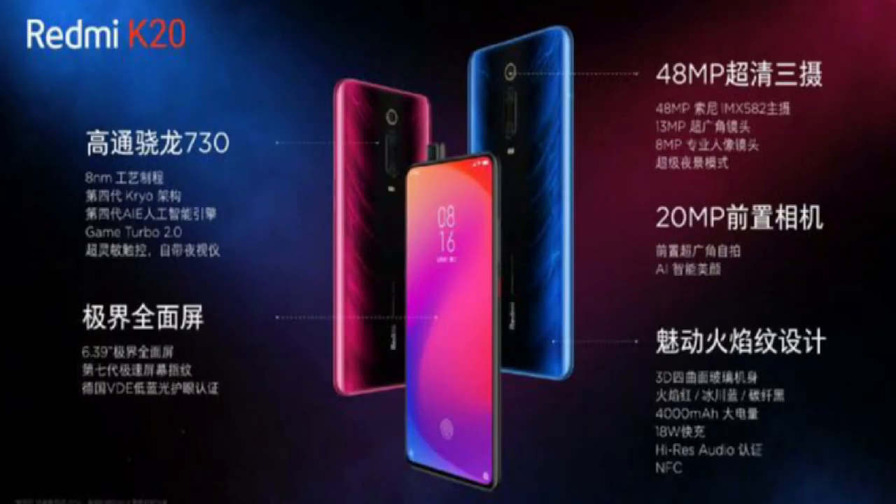For pricing, the Redmi K20 starts with the 6GB RAM 64GB storage variant, and the 6GB RAM 128GB storage variant is also available. Both are competitively priced.